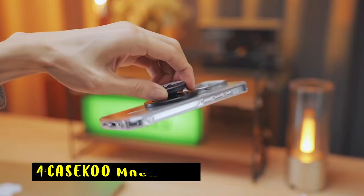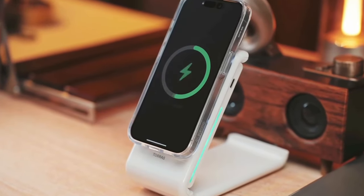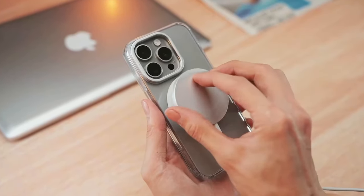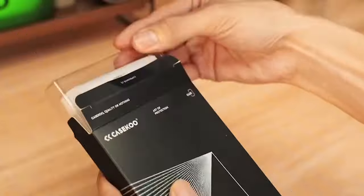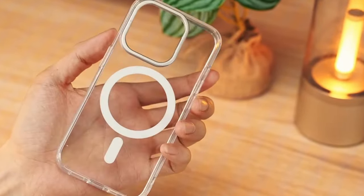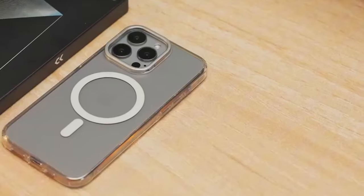At number 4 is Casico Magnetic. The Casico Magnetic case offers a versatile and protective solution for your iPhone 16 Pro Max. Its powerful magnetic attachment ensures a secure connection with MagSafe accessories, while the adjustable lens stand provides a convenient hands-free viewing experience. The case's durable construction and impact-resistant materials safeguard your phone from drops and scratches. With its precise cutouts and user-friendly design, the Casico Magnetic case is a practical choice for iPhone users seeking protection and functionality.